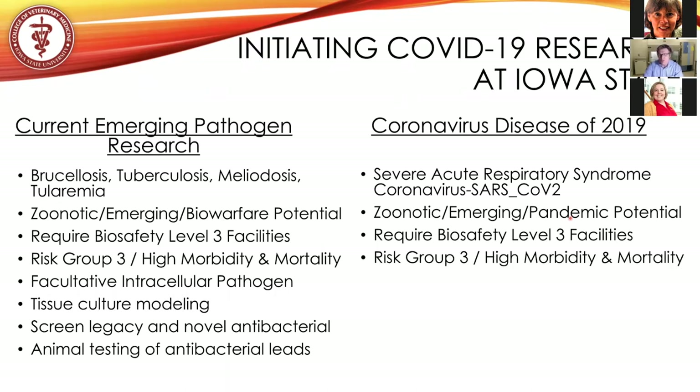In contrast to the bacterial pathogens, SARS-CoV-2 is a virus — an obligate intracellular pathogen. What I would like to demonstrate is that we will use many of the same techniques we developed in the laboratory to study these bacterial pathogens, and we will use those same techniques to study coronavirus disease during this current outbreak.